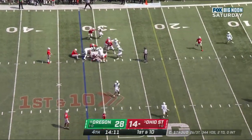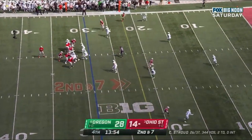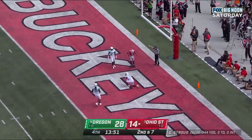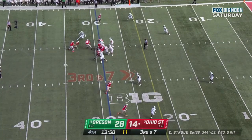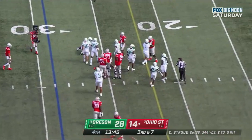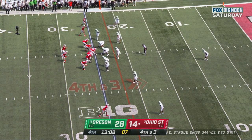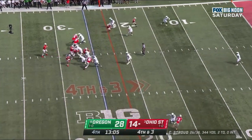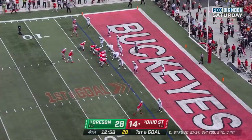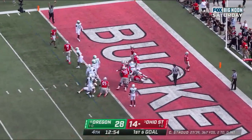Henderson. Second down at seven. Stroud standing strong, incomplete to Garrett Wilson, the target. Travion Henderson scatting, and he'll go down at the 25 — not enough for the first down. Stroud to throw, looks left, delivers, caught — Wilson out of bounds. Henderson lines up next to Stroud, Henderson — touchdown, Ohio State!